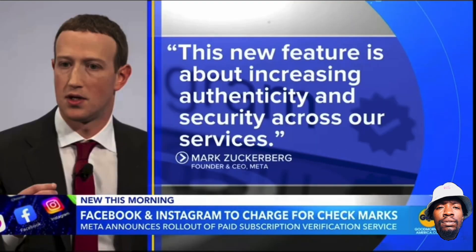Well, this is really a strategy shift when it comes to those blue check marks on Facebook and Instagram. Social media platform's parent company Meta is rolling out a new subscription service that will force users to pay if they want to be verified. CEO Mark Zuckerberg writing in a post, this is called Meta Verified, saying the new feature is about increasing authenticity and security across our services.